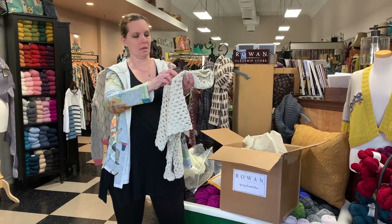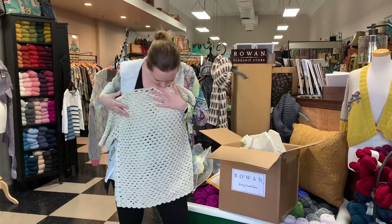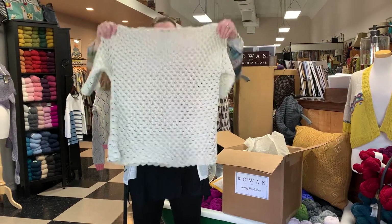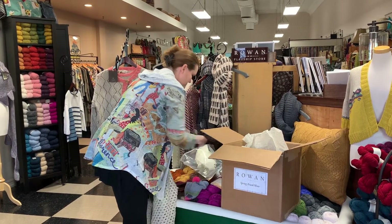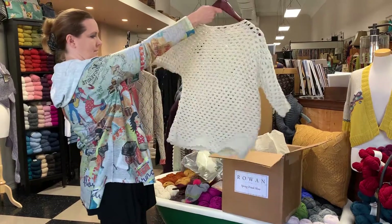This is Hans — just a real open pullover, and this is out of Summerlite DK. This is nice just to throw over a tank top. We'll put it on the hanger. That's pretty.